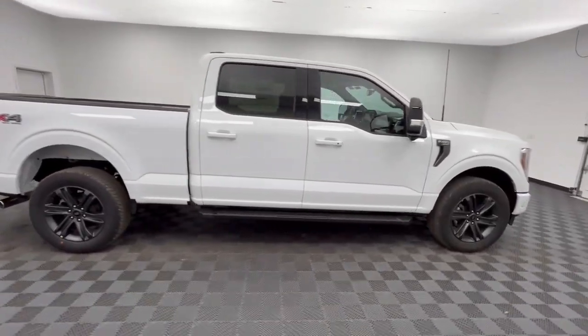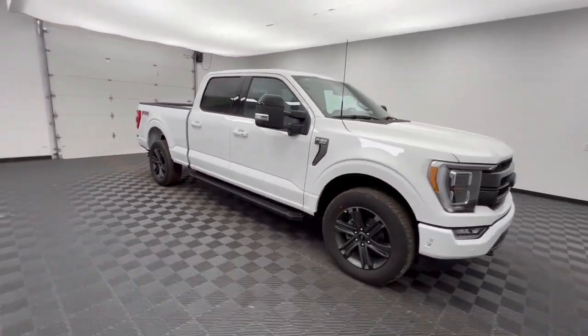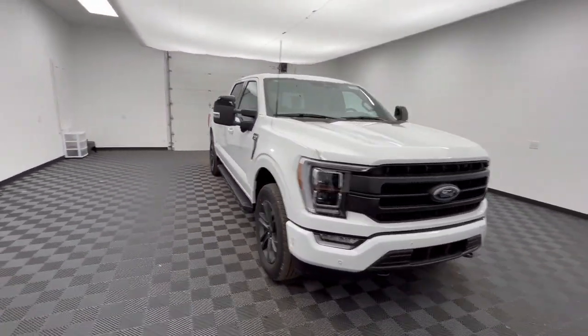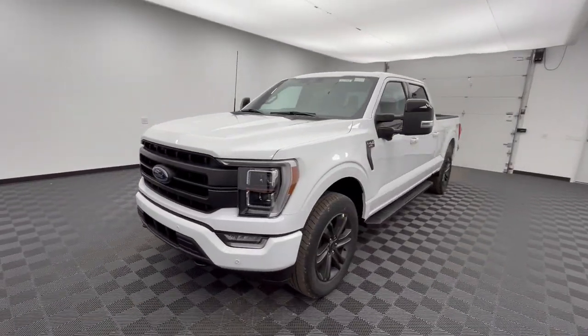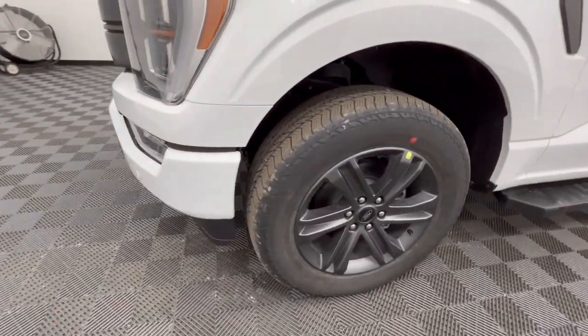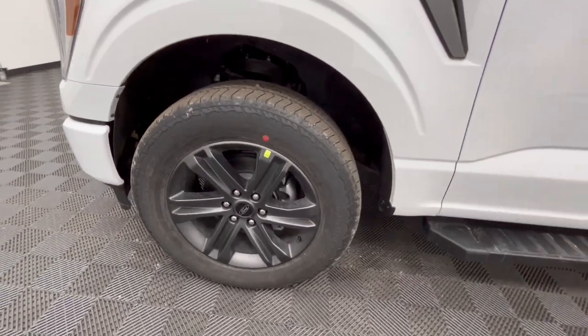These are just some of the great options this vehicle comes with: heated steering wheel, 360-degree view camera, Apple CarPlay and/or Android Auto, heated and/or cooled front seats, wireless charging station, navigation system, sunroof/moonroof, keyless entry, backup camera, and 4x4.